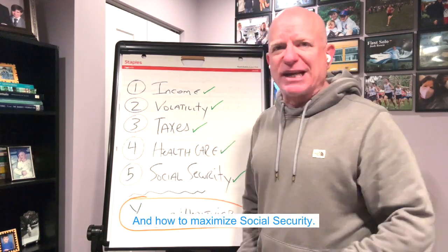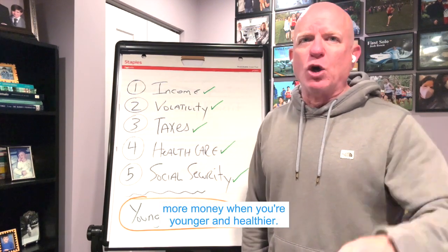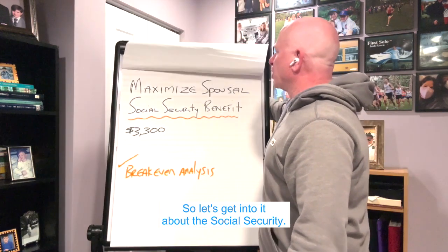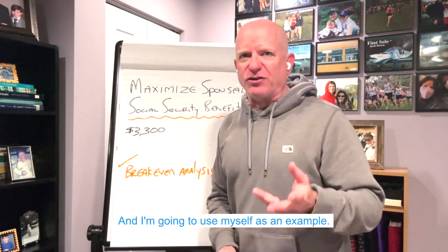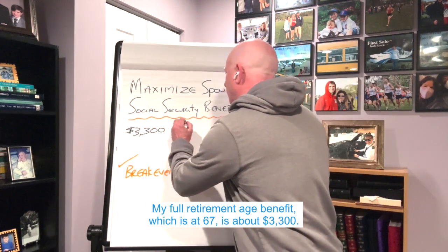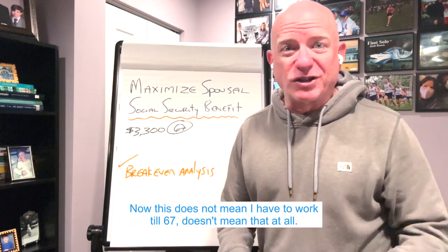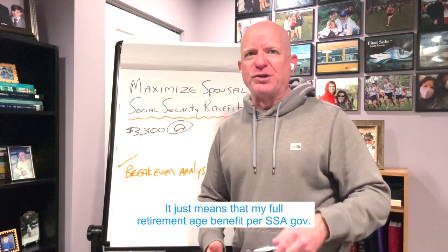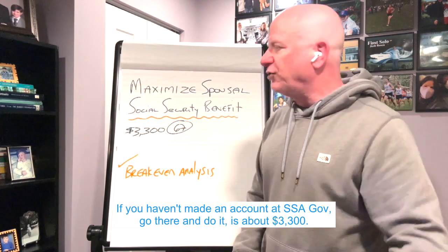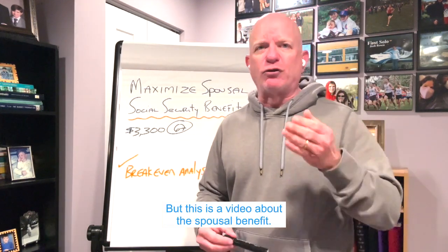And how to maximize Social Security — everything is so that we can have a situation where you're able to spend more money when you're younger and healthier. So let's get into the Social Security piece. I'm going to use myself as an example. My full retirement age benefit, which is at 67, is about $3,300. This does not mean I have to work till 67. It just means that my full retirement age benefit per SSA.gov — if you haven't made an account at SSA.gov, go there and do it — is about $3,300.